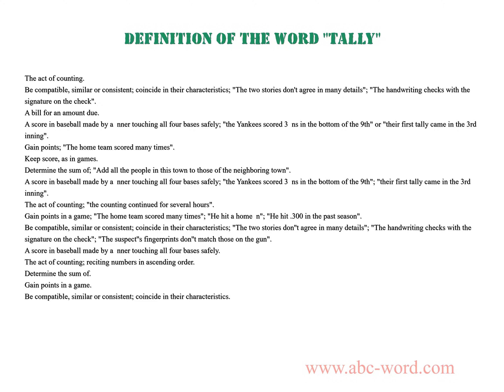Hello. After watching this video, you will find out what the word tally means.